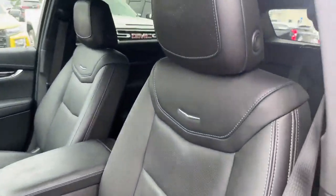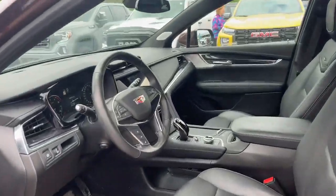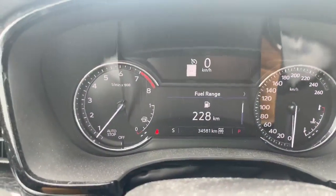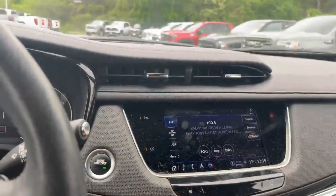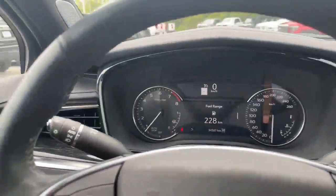Five passenger seating, of course. We have a panoramic roof that just closed at the moment. Bose stereo system. This 2022 has 34,581 kilometers on it. We've got it equipped with a backup camera, heated seats, a heated steering wheel, and many other features.